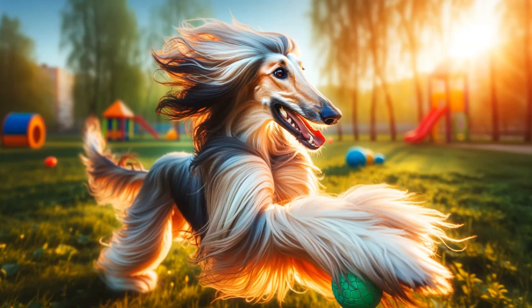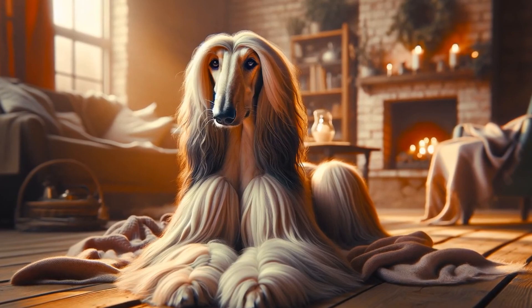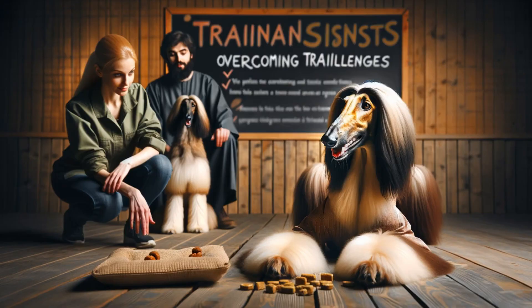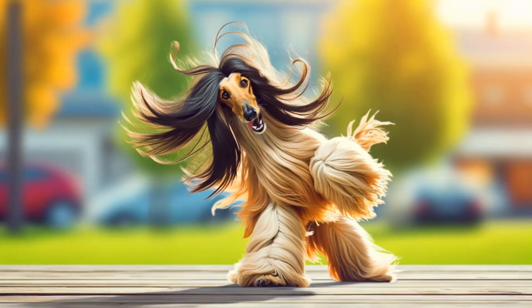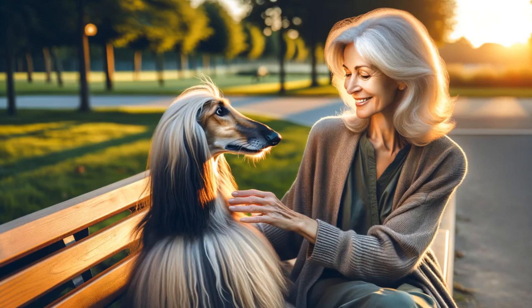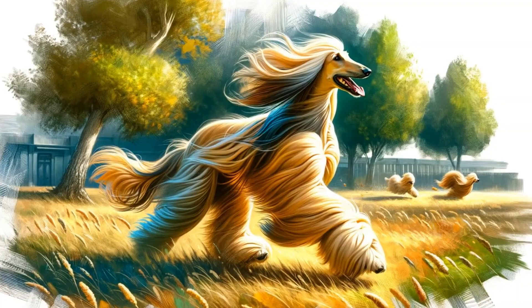While energetic outside, indoors they are really mellow and quiet. They love their people but can take time to warm up to strangers. Gentle as can be with kids they know. Their personality is a big part of the appeal too — they like their independence, but once they bond with you they are the sweetest and most loyal pals. They'll happily clown around and play too.